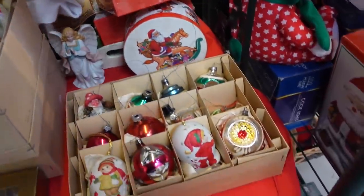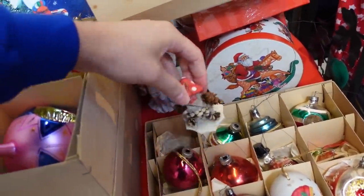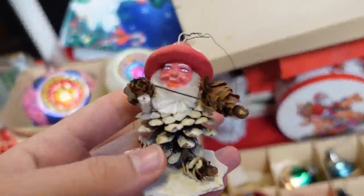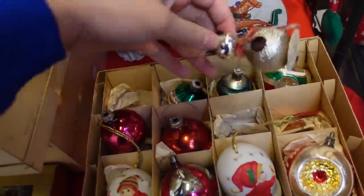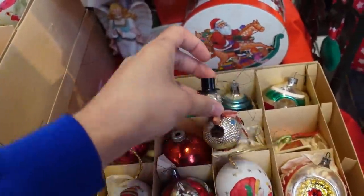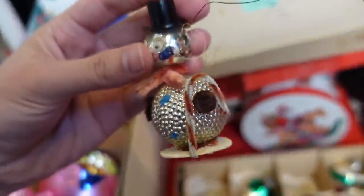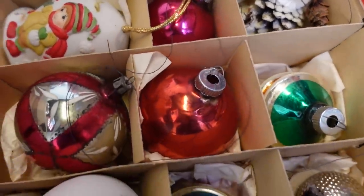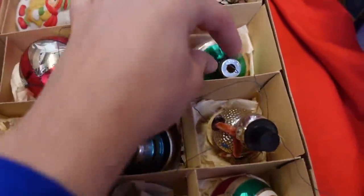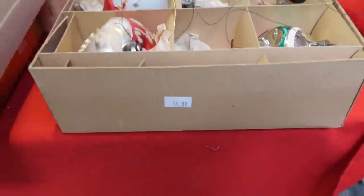I noticed this whole box down here. There's this guy — he's a little pine cone man, actually made in Japan. Isn't that adorable? I didn't even know the prices — I was just picking the ones I wanted the most. There's a snowman, also made in Japan. So long story short, here's all of the ornaments — and I got all of them for $14.